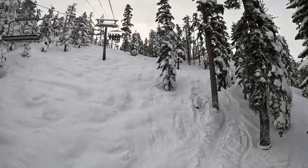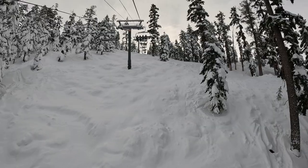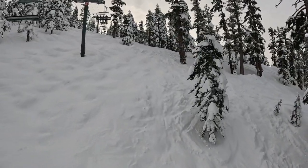It's so pretty with all the snow on the trees. It's so amazing, like it really is.